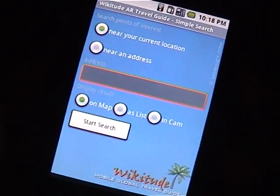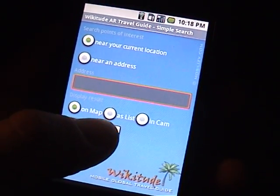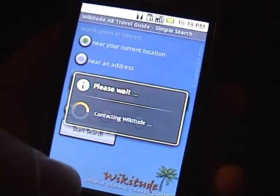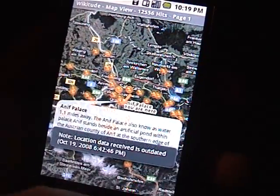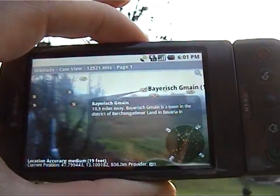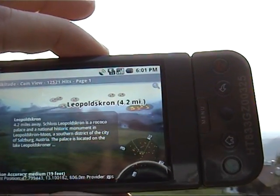At first I have to search for some points of interest. Now let's click on the cam view button, that brings you to our augmented reality camera view.